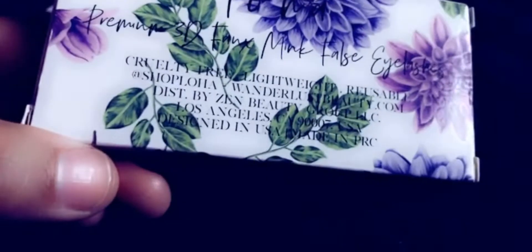These are Aloha Lashes — I was going to do a try-on but I had to finish up my video. If you guys want to shop their website it's at shopaloha.